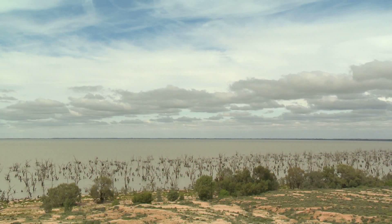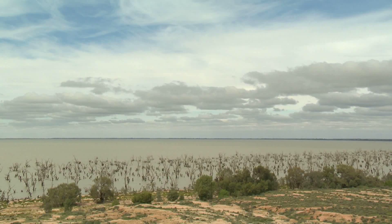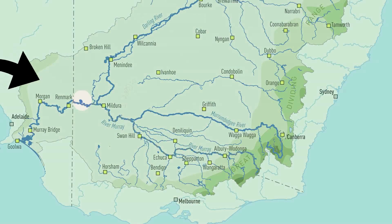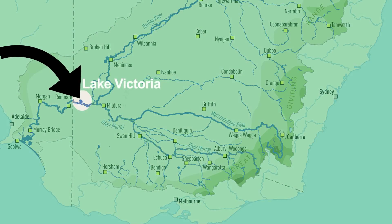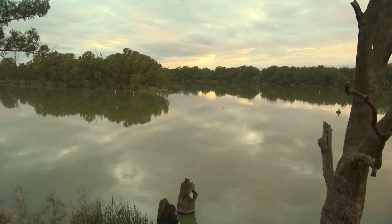Hi, my name is Stacey. Today I'm standing on the edge of a beautiful and quite remarkable lake. This is Lake Victoria, one of the major water storages in the Murray-Darling Basin. The lake is situated in far south-west New South Wales, near the borders of Victoria and South Australia, and it is not far from the junction of the Murray and Darling Rivers.